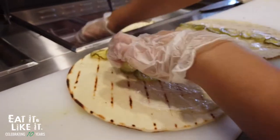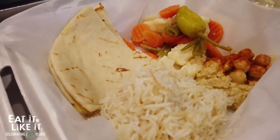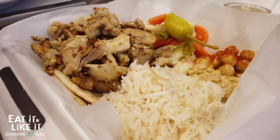He opened on November 30th and hasn't had one single bad day of business. Last month he started opening on Sundays for dinner and has had a full house three Sundays in a row. They have a big number of people coming in from Bluffton and Richland, coming back again and again.